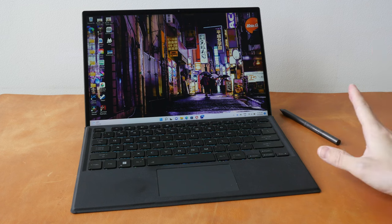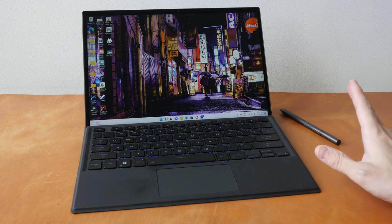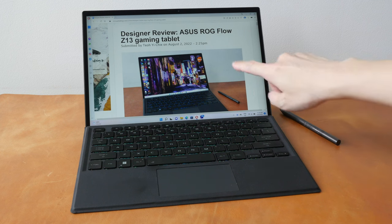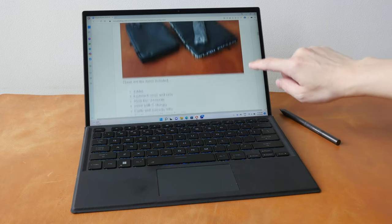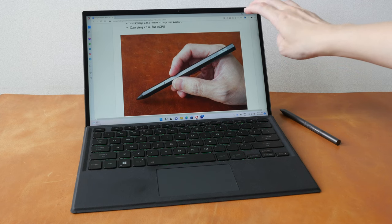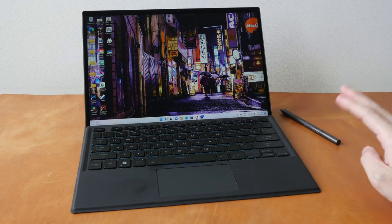Hey everyone, Teo here. Today I'm reviewing the ASUS ROG Flow Z13 gaming tablet. This review is going to be quite long, so if you want to save time you can check out the text review I've already written on my blog. The link is in the video description below, as well as links to where you can buy this tablet. Disclaimer: this is a review unit provided by ASUS Singapore, however all the opinions in this video are mine.